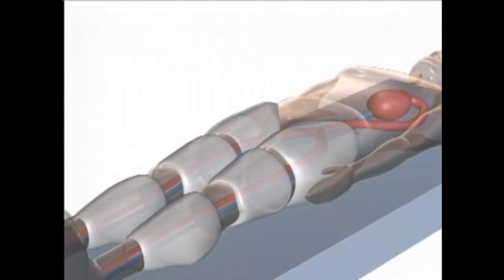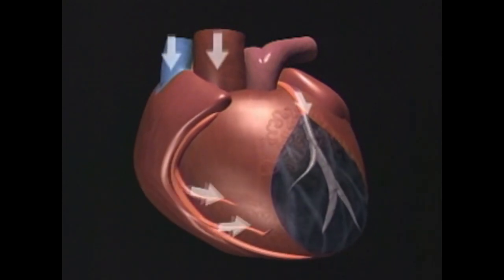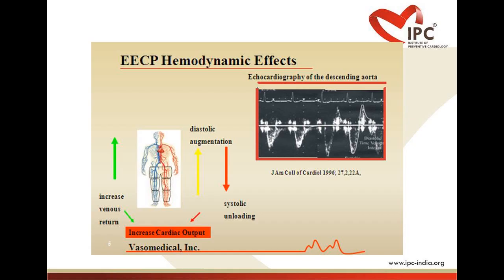The sequential calf inflation creates a retrograde pressure wave that augments diastolic pressure, increasing coronary perfusing pressure and venous return to the right heart, i.e., increasing preload and cardiac output. Rapid simultaneous calf deflation decreases systemic vascular resistance, afterload and cardiac workload.